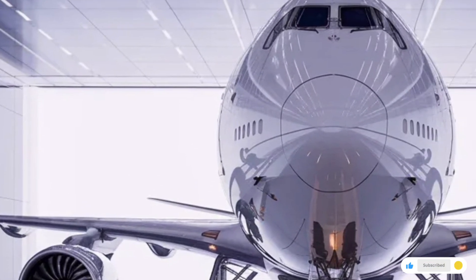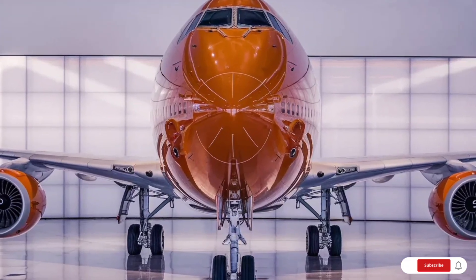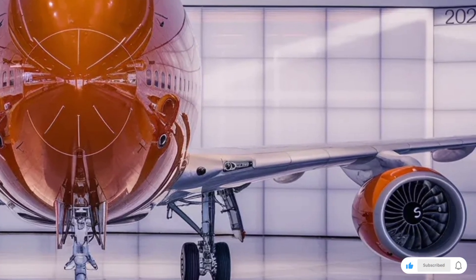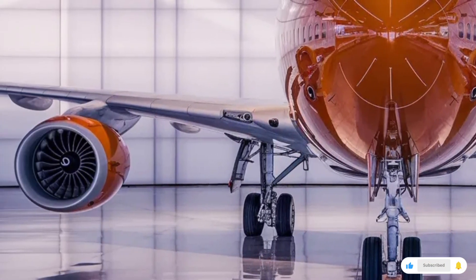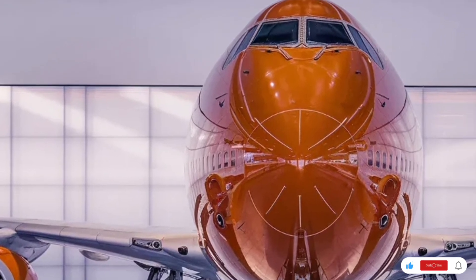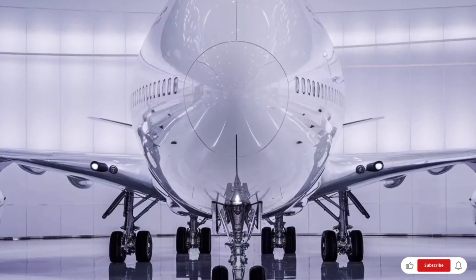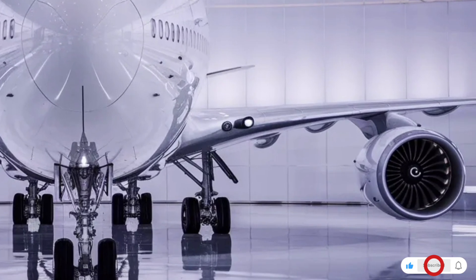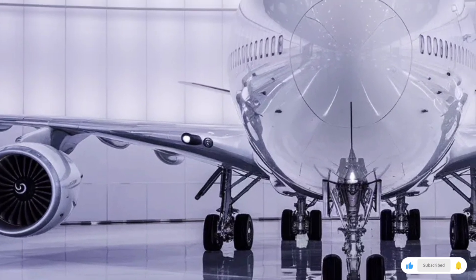The engines are another highlight. The 2026 version uses next-generation high-bypass turbofan engines that are quieter, more powerful, and significantly more efficient than older models. These massive engines give the aircraft its legendary performance while reducing environmental impact. The landing gear is reinforced and redesigned with multiple heavy-duty wheels and improved shock absorption for smoother landings. LED lighting systems on the wings and body make the aircraft look stunning at night, and new anti-icing and weather-resistant coatings help the jet perform better in extreme climates.